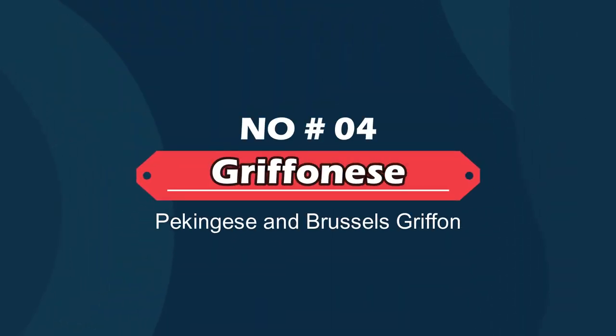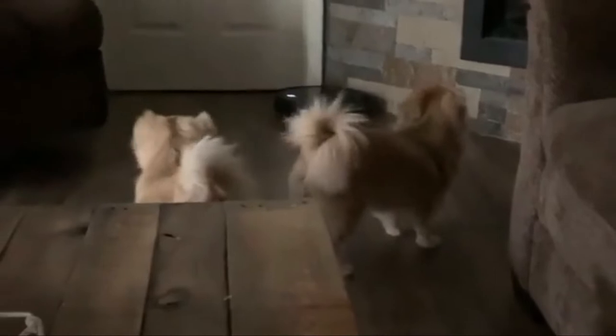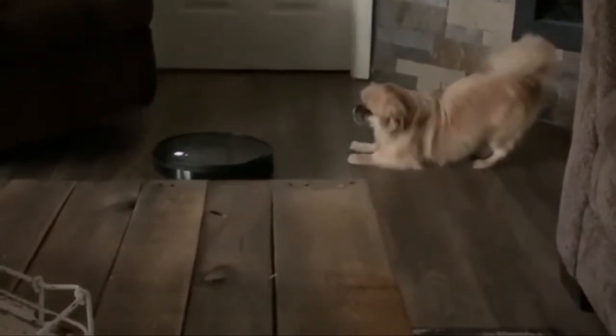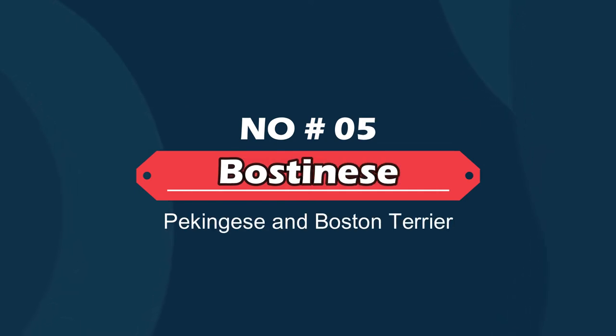Number four: Griffon Z — Pekingese and Brussels Griffon. The Griffon Z is a toy designer breed dog that is a blend of the Brussels Griffon and the Pekingese. They are a friendly and affectionate breed but do better with adults than children and should be supervised with young children. The breed is suspicious of strangers, so they make great watchdogs.